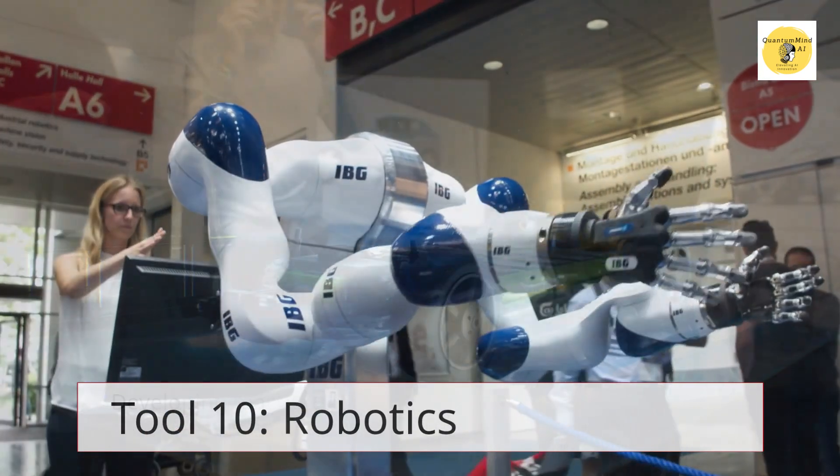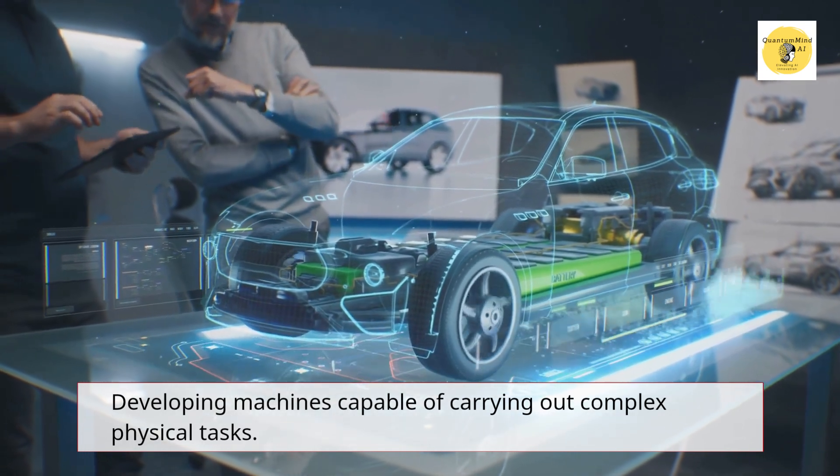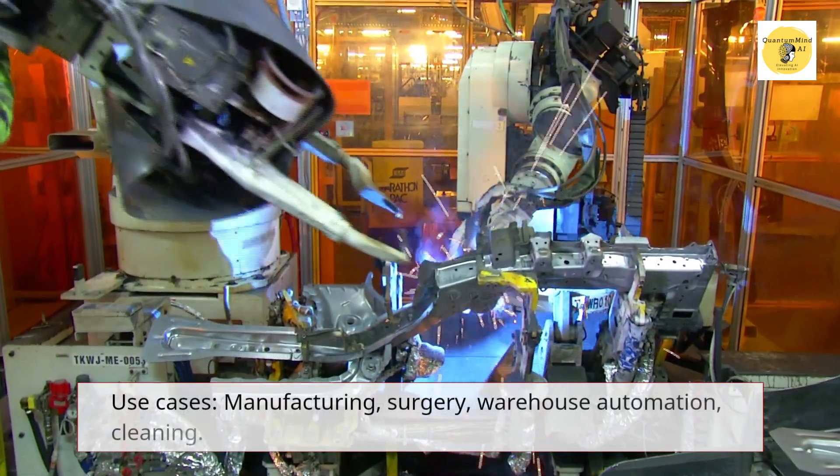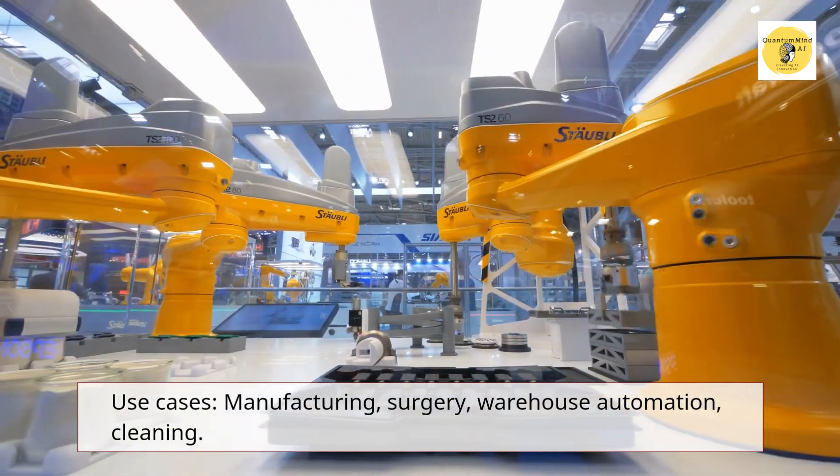Tool 10 – Robotics. Developing machines capable of carrying out complex physical tasks. Use cases: manufacturing, surgery, warehouse automation, cleaning.